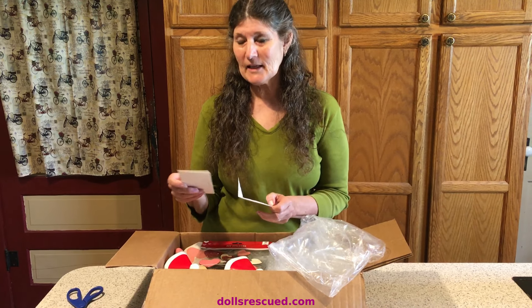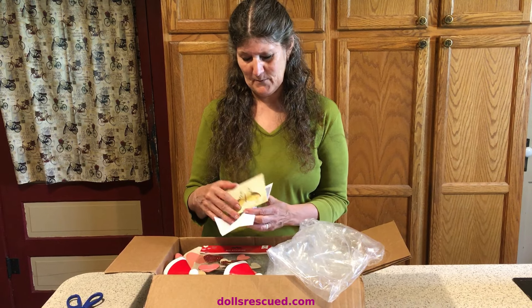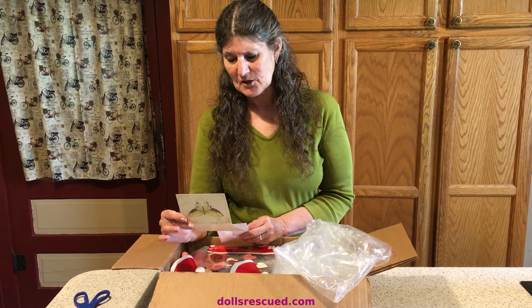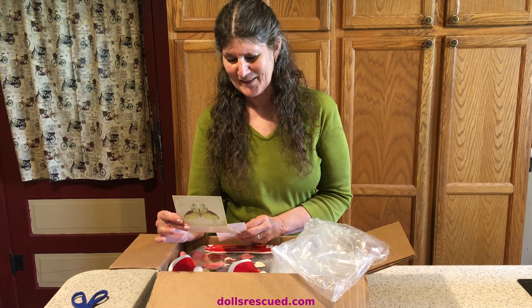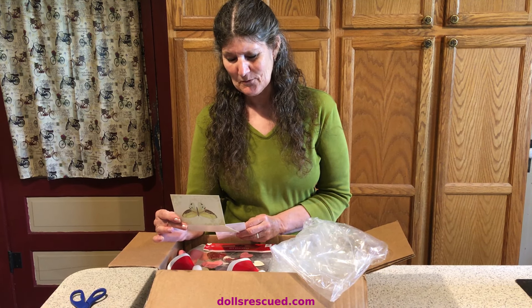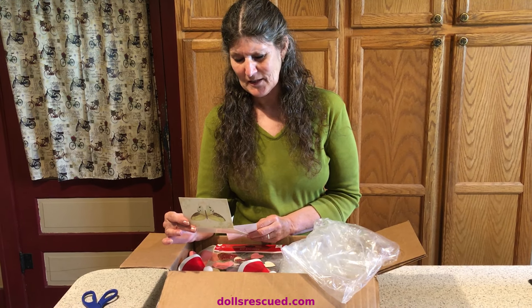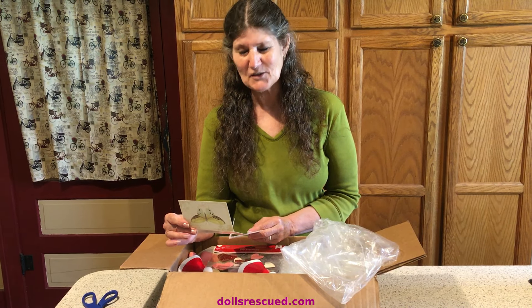I don't have my glasses on and I'm dyslexic, so if I stumble, forgive me. 'Hi Marna and Darren, hope you all are well. I am so happy that you like the outfits. They are absolutely beautiful. Just a short note because I want these packages to go out today. Bill says hi. Thanks for everything, Grace.' Thank you, Grace and Bill.